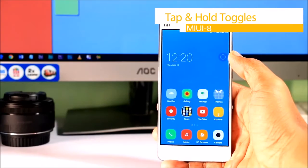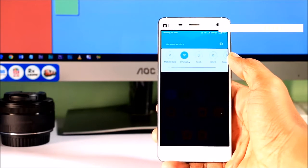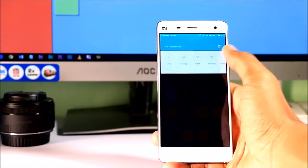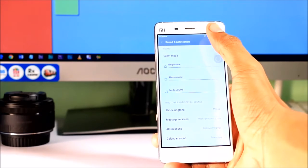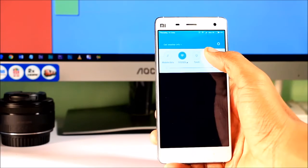Seventh, Tap and Hold Notification Toggle. In MIUI 8, the notification panel gets a new shade where toggles are arranged in a very different manner. Did you know that you can directly access the full settings page of a particular toggle by just pressing and holding it for a few seconds? This will save some taps and get the work done in an easy way.